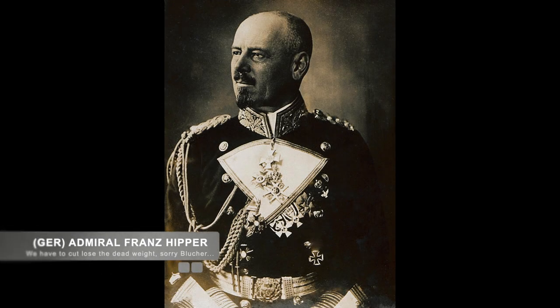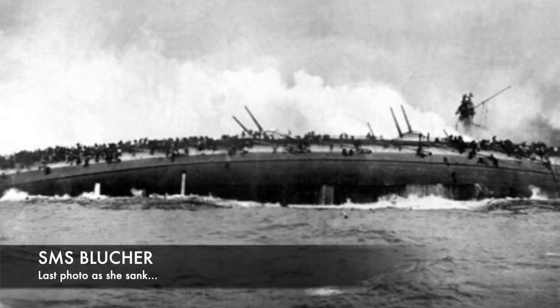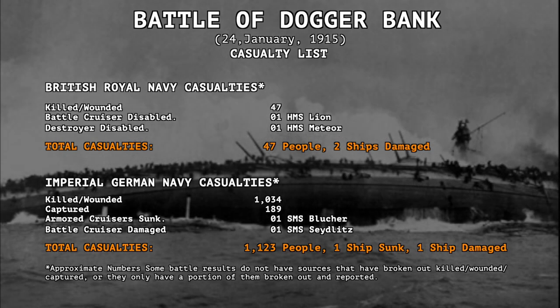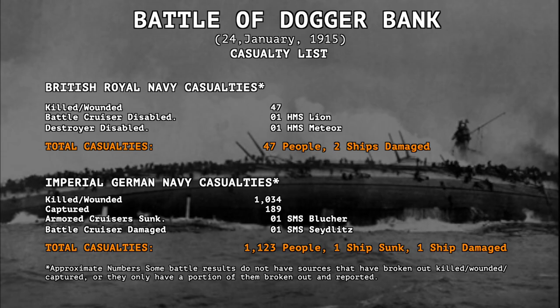Admiral Hipper realized they were almost out of ammo and ordered his ships to abandon the Blucher and head for the safety of home. Admiral Beattie, however, was scared of the possibility of mines or submarines that might be waiting for them and did not pursue Hipper. Instead, the British Navy concentrated on the Blucher and sunk it. Casualties were moderate for the size of the fleets. The British suffered 47 killed or wounded with one battlecruiser and one destroyer disabled. The Germans lost more with 1,034 killed and wounded, another 189 captured, one armored cruiser sunk, and one battlecruiser damaged.